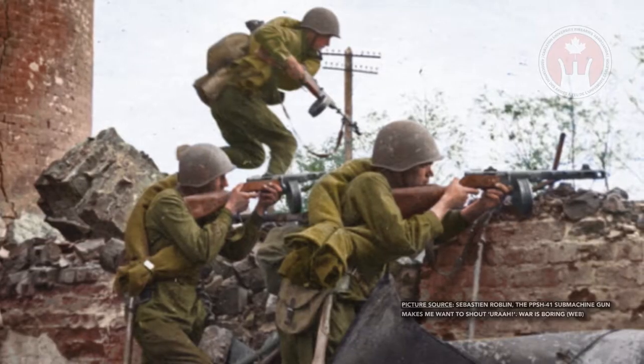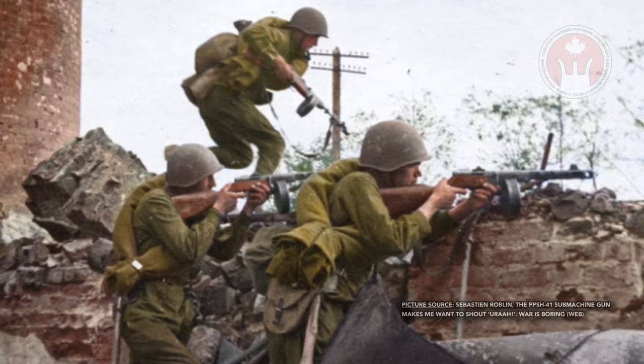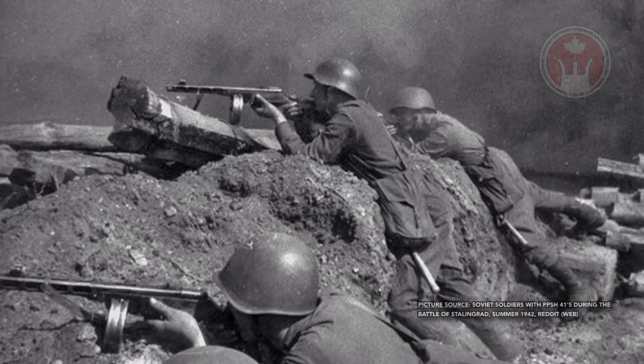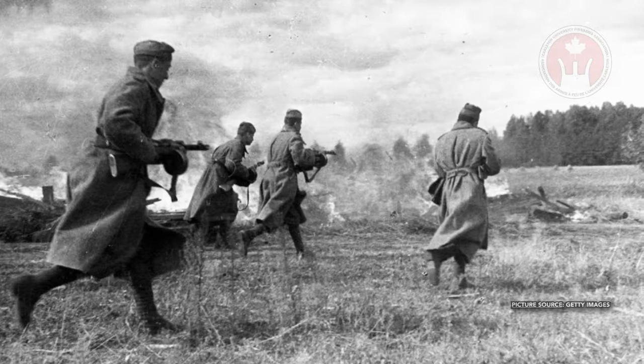The PPSH-41 was widely issued to Soviet troops during the Second World War, and it's estimated that approximately 2.5 million of these firearms were issued to troops on the battlefield.